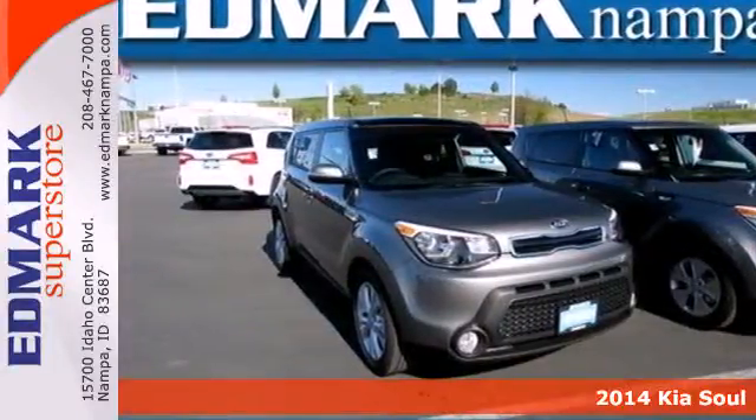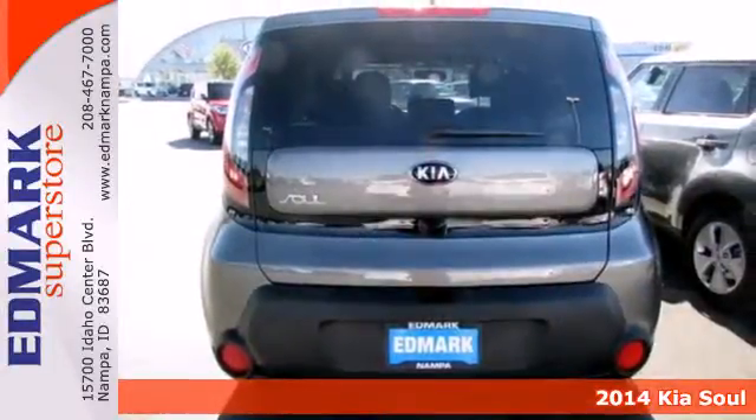It's a 2014 Kia Soul. Create some buzz when you ride home in this SUV.